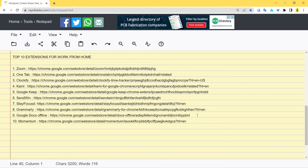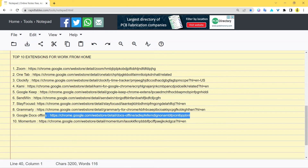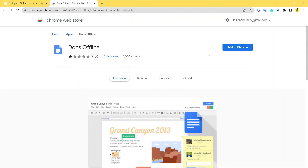The next extension is Google Docs Offline. Here's the web store page. Every day you don't always have an active internet connection — some days there might be Wi-Fi issues and you can't pause your work. With the Google Docs Offline extension installed, you can work on Google Docs without internet connectivity. You can get all your work done, and it will save and upload everything once the internet connection is available again.